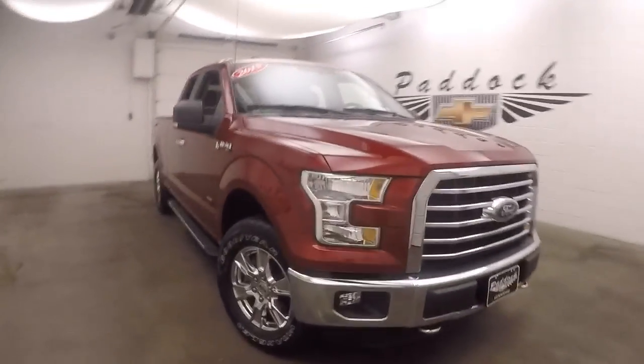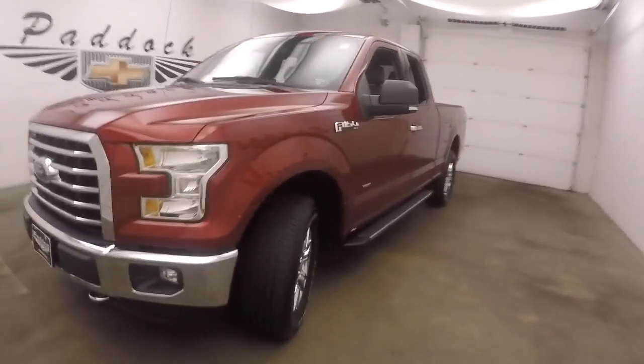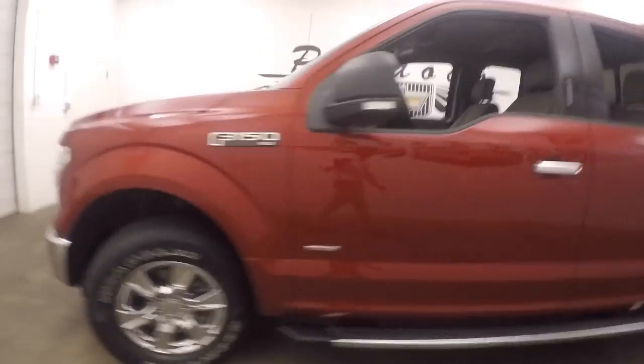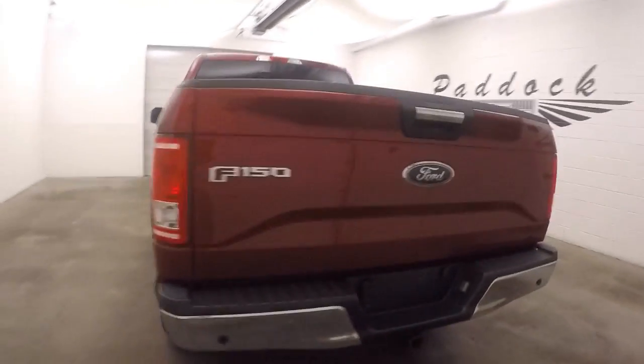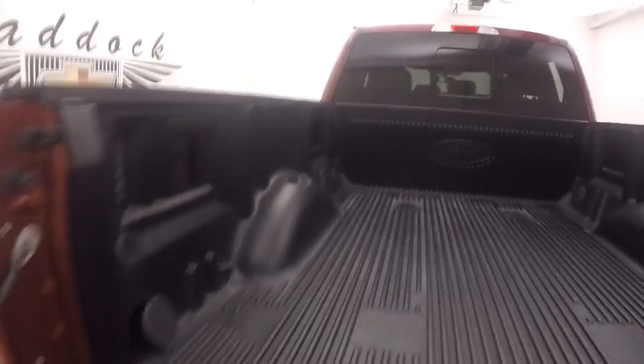2015 Ford F-150 XLT — paint in great shape, as well as the chrome and all the rest of the trim. Nice chrome wheels, good tires, nice long bed on the side. The bed is in great shape with a drop-in bed liner.